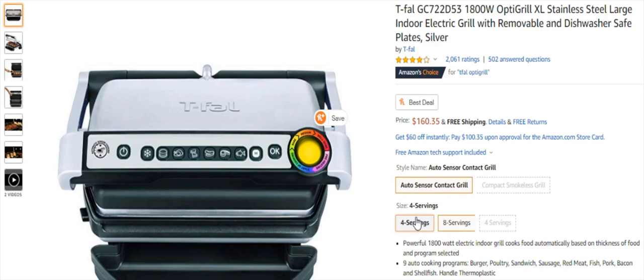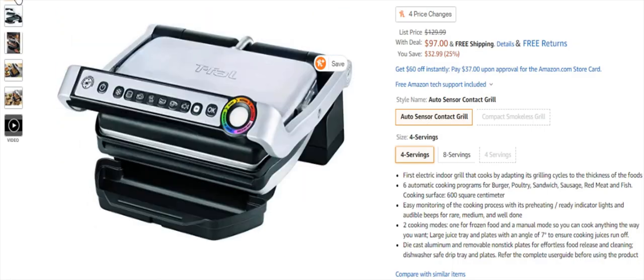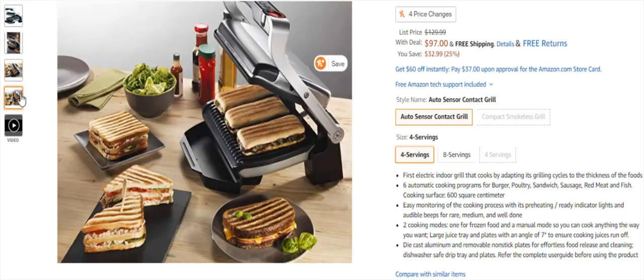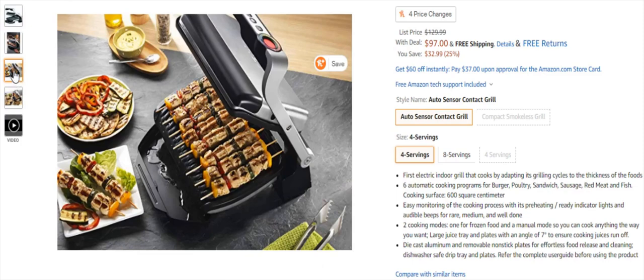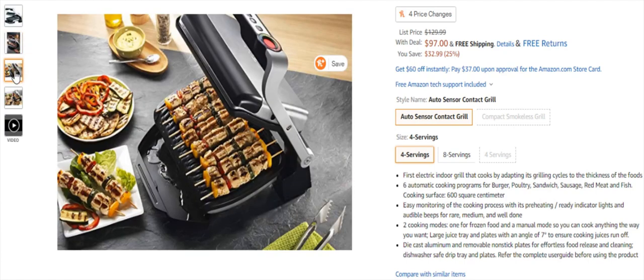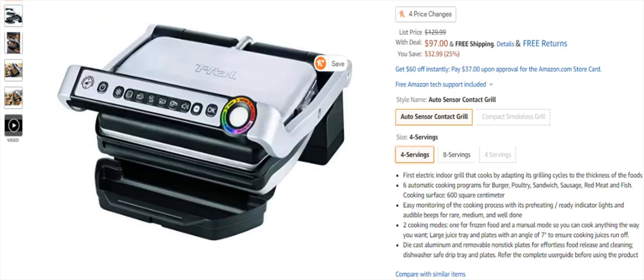Next item is something I personally own — this is the more expensive version, so if you go down to the four servings option, this is an electric grill: the Opti Grill. It has 2,061 ratings at four stars and it's a very good grill. I could talk about this for a full ten minutes. It cooks so many different things — fish, burgers, chicken, sandwiches — basically everything. You'll still get the grill-style outside look when cooking. It has an electric light indicator and a dial for rare, medium, and well done. It basically does all the work for you.